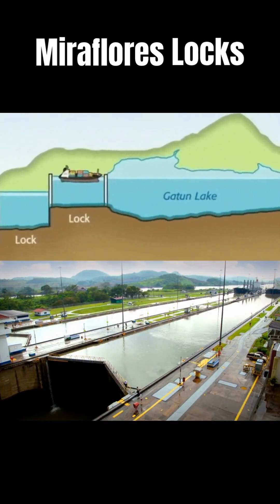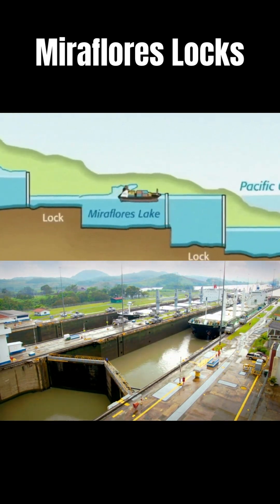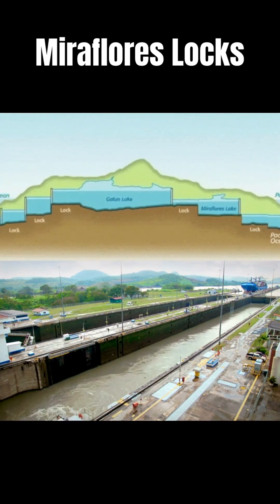The ships then pass through a channel almost two kilometers long to the Miraflores Locks, which consists of two consecutive steps, where they are lowered back to sea level on the Pacific Ocean side.